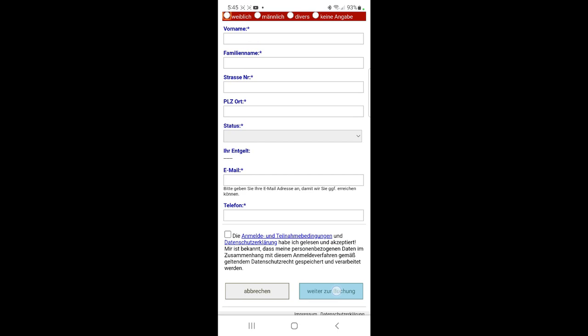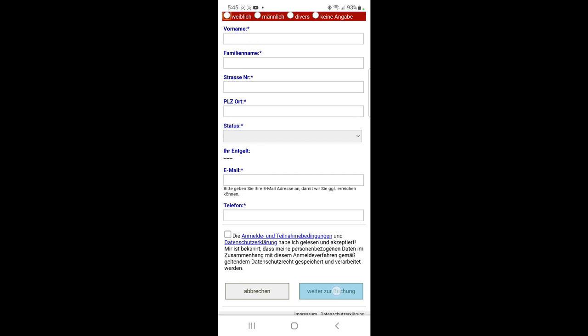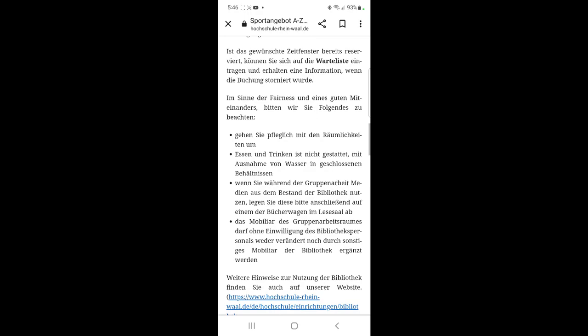Fill out the required information, continue with the booking, and at the end you'll receive a barcode showing your booking details — the room, time, and date. When you arrive at the library, go to your room; if it's locked, let the library staff know or show your barcode. I really advise you to read through the page beforehand, as a lot of information is already provided on the website and it will save you from having to ask questions.